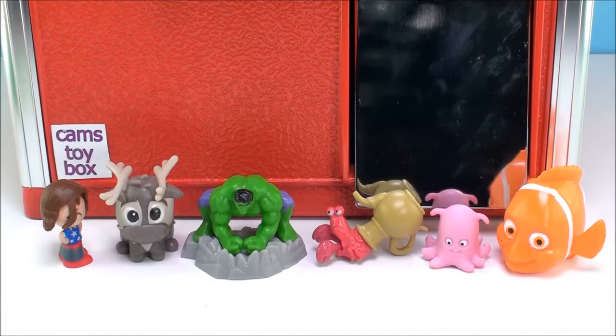Here's all of our surprises from today. I hope you enjoyed watching the video, and I can't wait to see you again soon on Cam's Toy Box. Don't forget to subscribe for more toys and surprises every day. I'll see you soon. Bye.